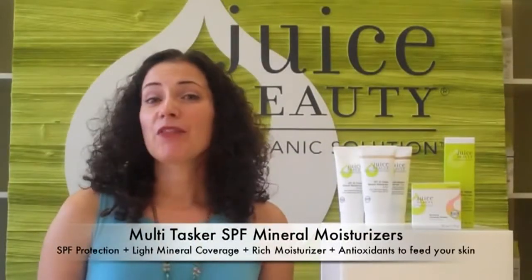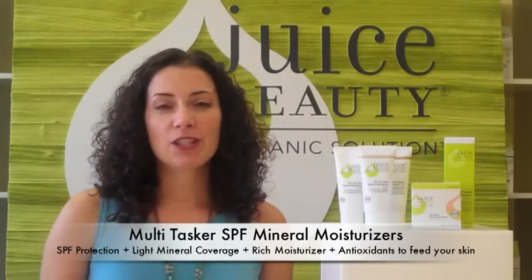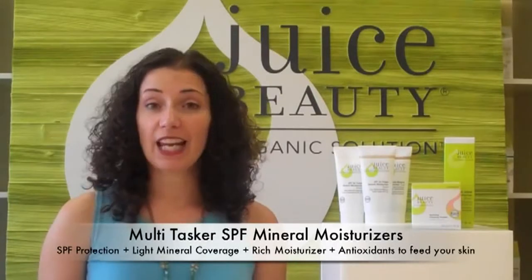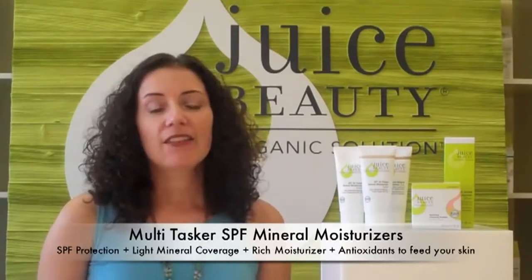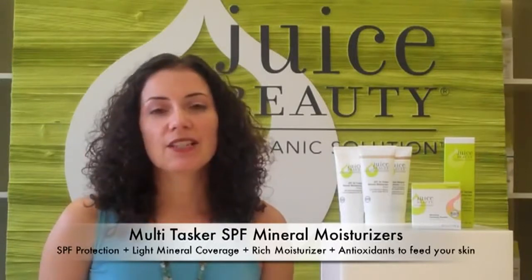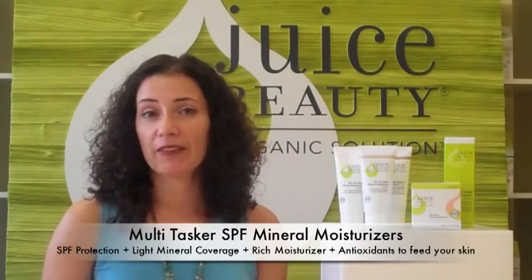Our SPF Mineral Moisturizers are one of our favorites around here for a few reasons. The first reason is they're a full-spectrum UVA-UVB block, so they block not only the signs of aging but also the burning. They do this using a micronized titanium that is non-nano and uses non-aluminum encased titanium — I know a lot of people are concerned about that these days.